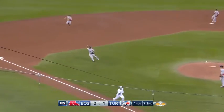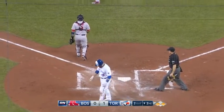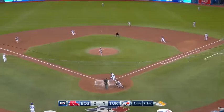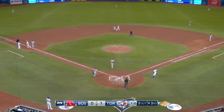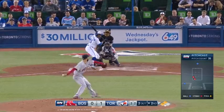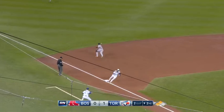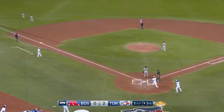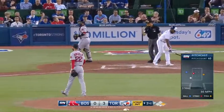Another chopper to third. Devers coming home again. And this time they get Martin at the plate. That one will get away from Leon and the runners are going to advance. Off Devers — he can't find it. And two runs will come in for the Blue Jays. And a swing and a miss to get him and end the inning.